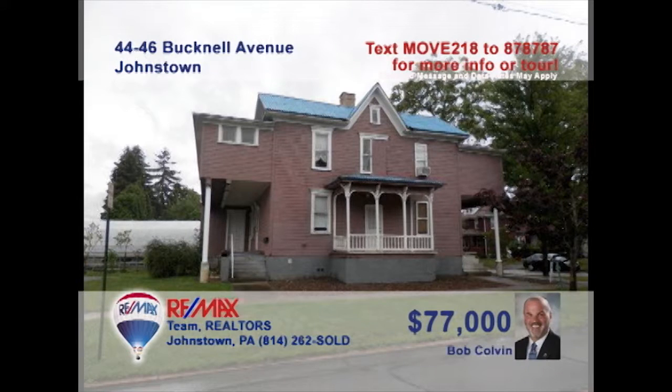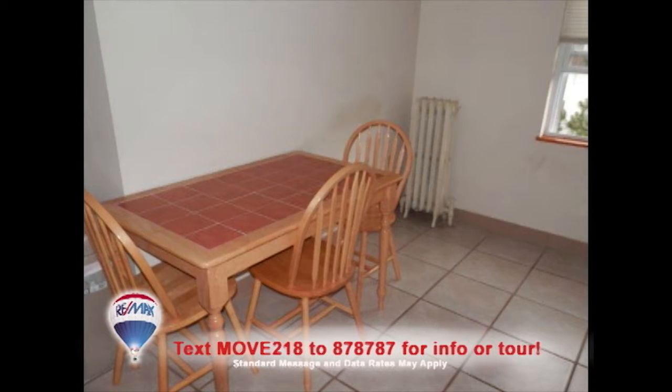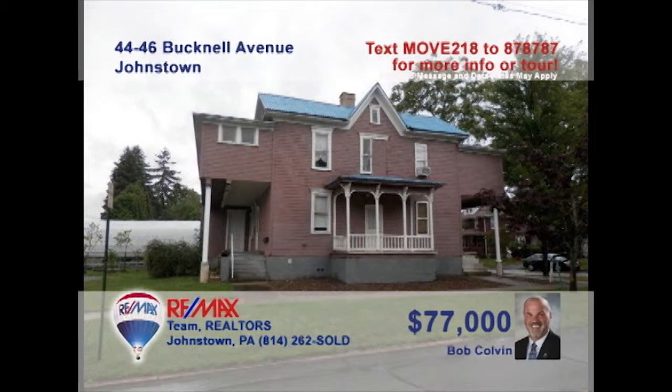Bob Colvin, listing leader for the Bob Colvin Team, presents another fantastic investment opportunity. Currently, this Westmont building houses two completely renovated rental units. Each unit offers a living room, full bath, and a kitchen with stove and dishwasher. With a little elbow grease and a toolbox, there's also the potential for one or two more units. There's even paved parking for roughly 10 vehicles. Don't wait. Contact a Bob Colvin Team buyer agent to learn more.